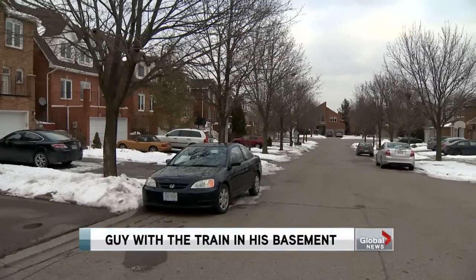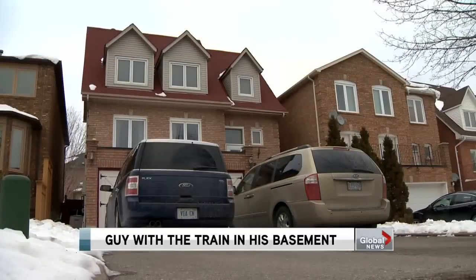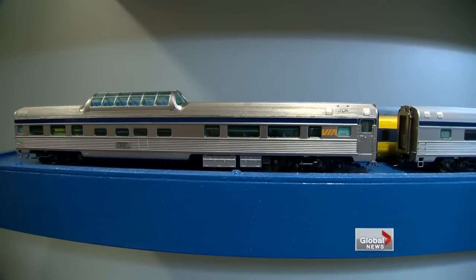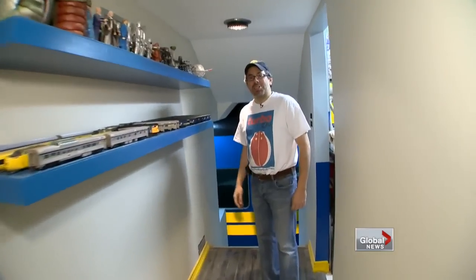Just a quiet, unassuming residential street in Vaughan. From the outside, you wouldn't think it, but one of these houses has one of the coolest man caves you'll ever see. Hi, I'm Jason Schron, and I've got a train in my basement. Come on.